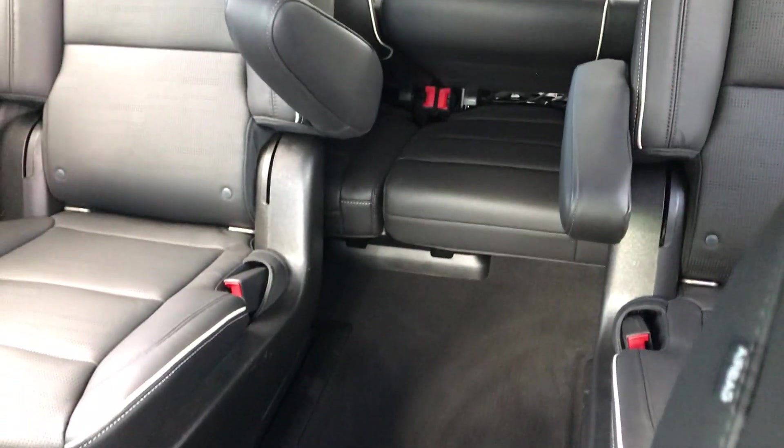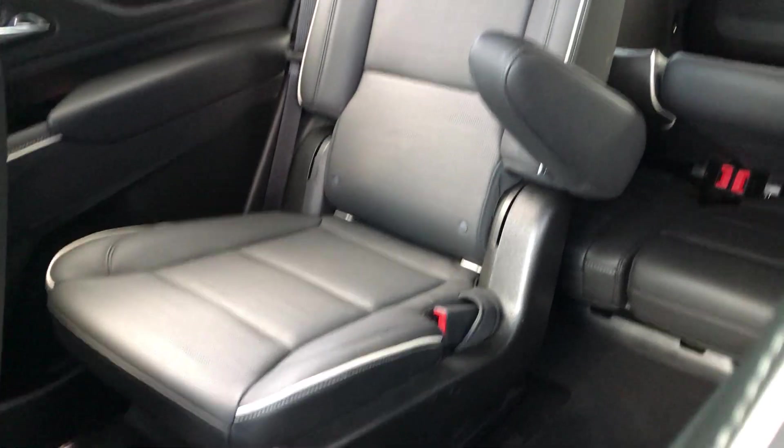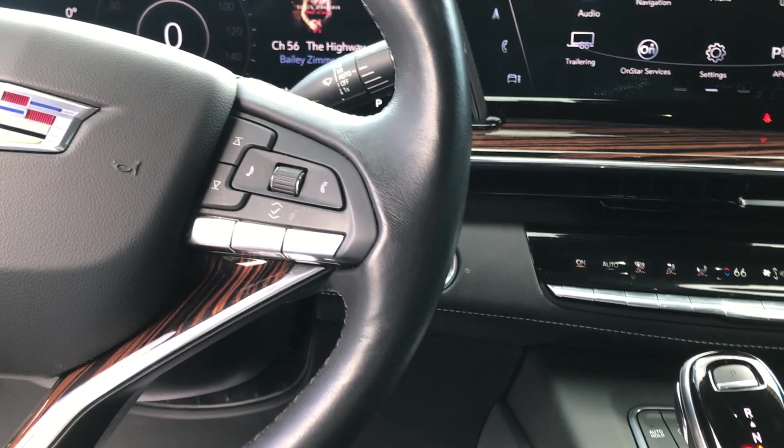Very clean truck — it looks new, but it does have 17,000 miles. My name is Chris Foster; I work with Kelly Costello in the internet department. I'll get that video right over to you. Thank you.